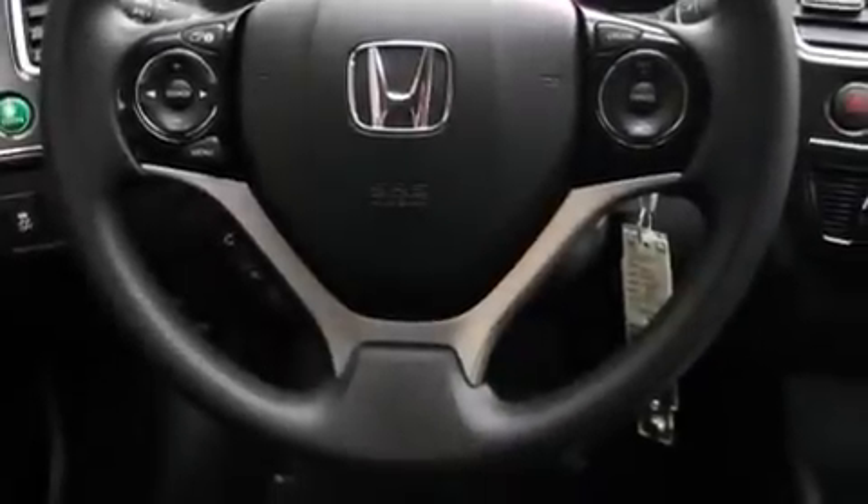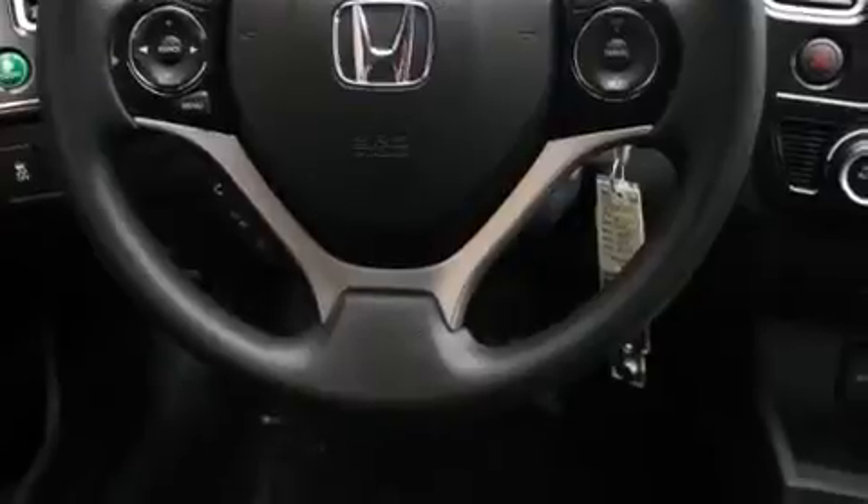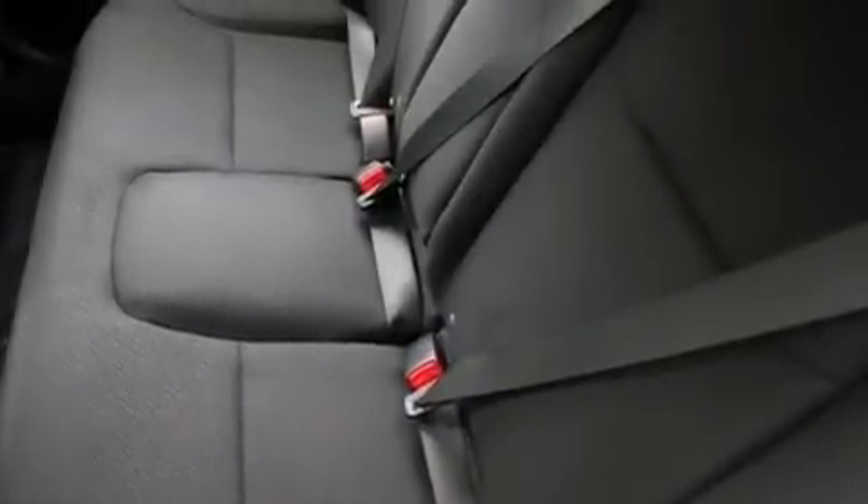A passenger side vanity mirror, front side impact airbags, a split folding rear seat, a rear window defroster, a keyless entry system, and a back-up camera.